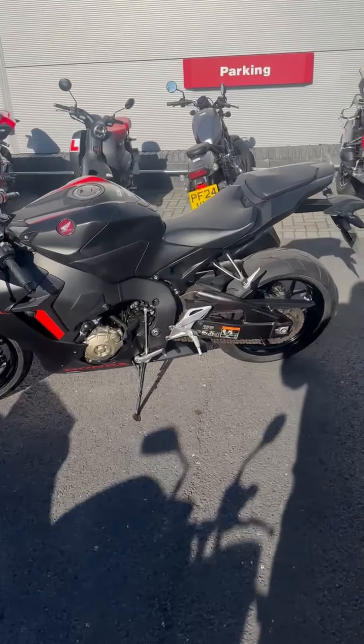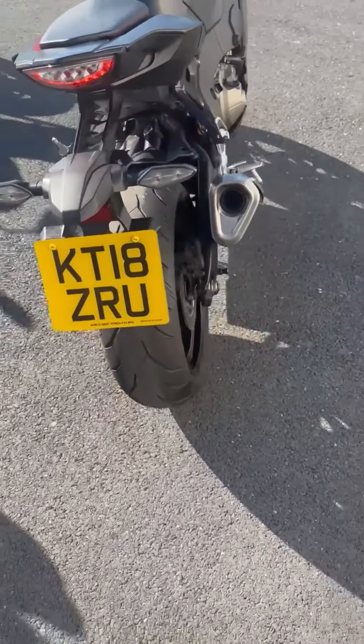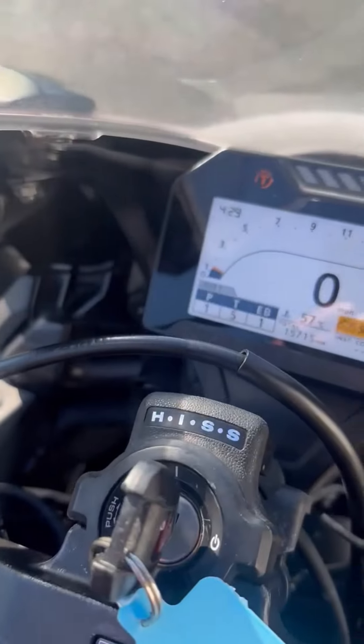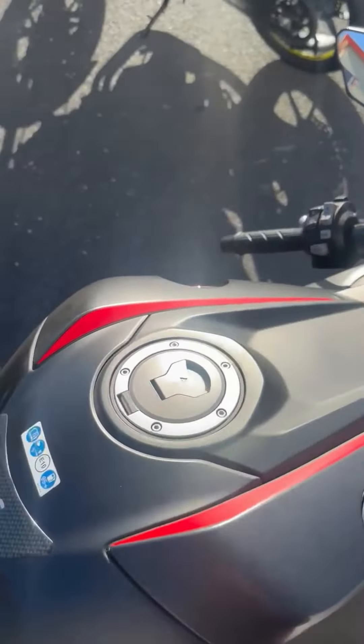Honda CBR 1000 RR Fireblade 2018, 15,075 miles. I'll cover the exhaust so you can hear the engine — sounds lovely, no ticks or rattles there.